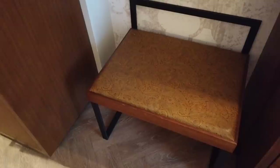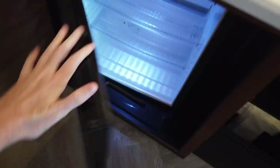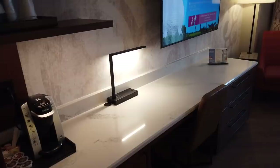The seating includes a large bench — good for luggage too — and a really nice desk chair, both in what feels like embossed faux leather. There's a coffee station with a Keurig, coffee supplies, and an ice bucket. Directly below is a large cabinet with a mini fridge. There's also a huge desk and dresser combo — lots of desk space, great if you want to do some work, which makes sense for a convention hotel.